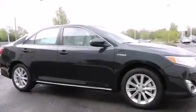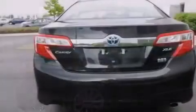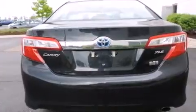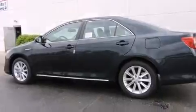Traction control and stability control systems, a power driver's seat, cruise control, a six-speaker audio system, a leather-wrapped steering wheel, front side impact airbags, air conditioning with automatic climate control, a split-folding rear seat, an auto-dimming rear-view mirror, and alloy wheels.